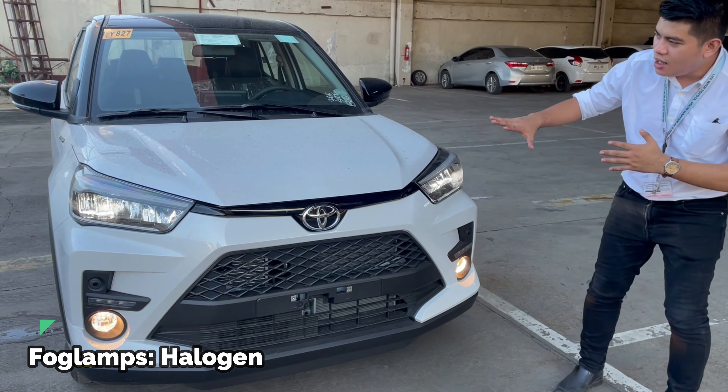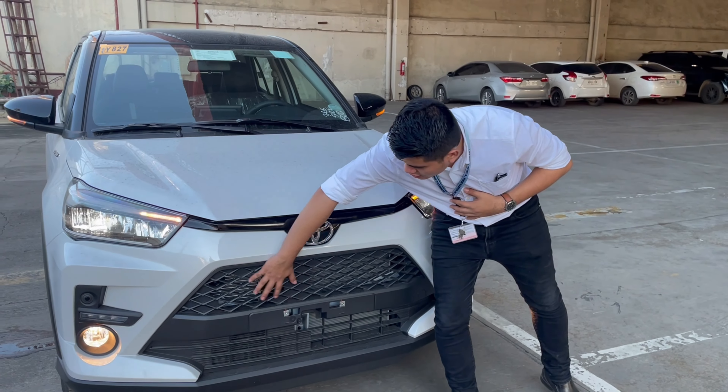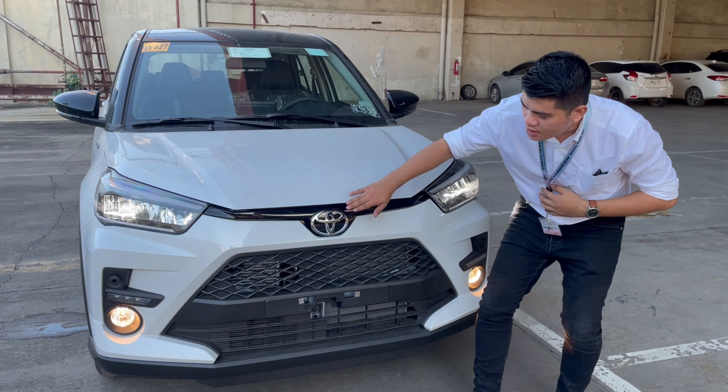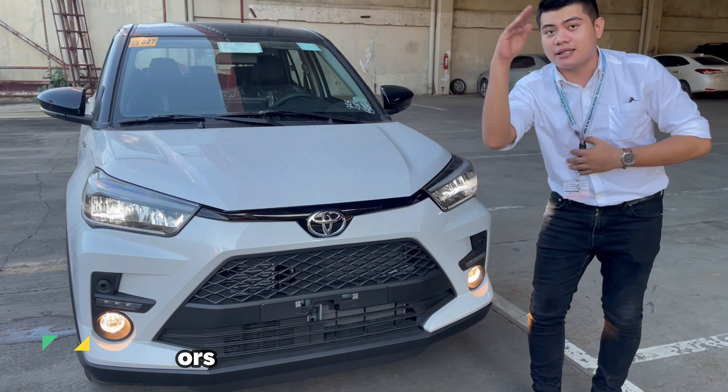The fog lamps are halogen. As you can see, the design is the same as the Toyota Cross — the grill is right there, the same as the Cross. Our Toyota emblem. And lastly, we have corner sensors on each side, including the rear.